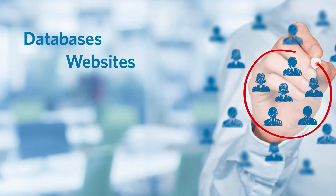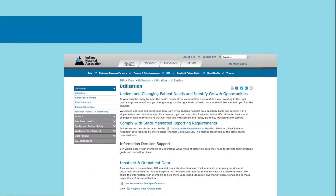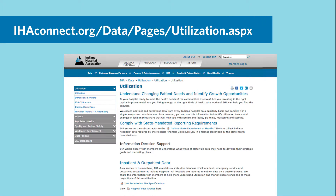IHA's databases, websites, and surveys are intended to collect and make sense of the abundant health care data available so you can focus on what you do best — delivering the highest quality care to your patients.